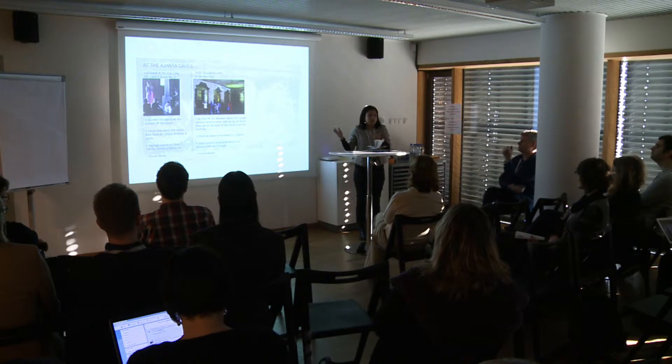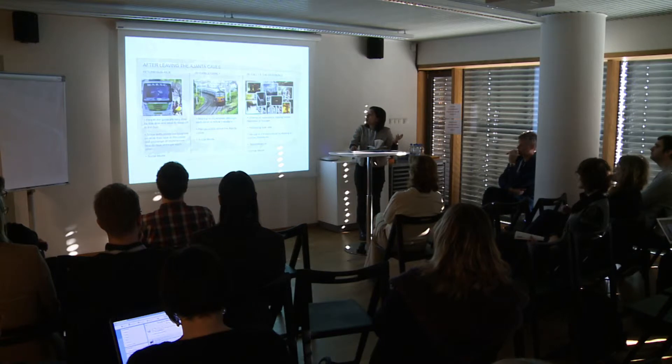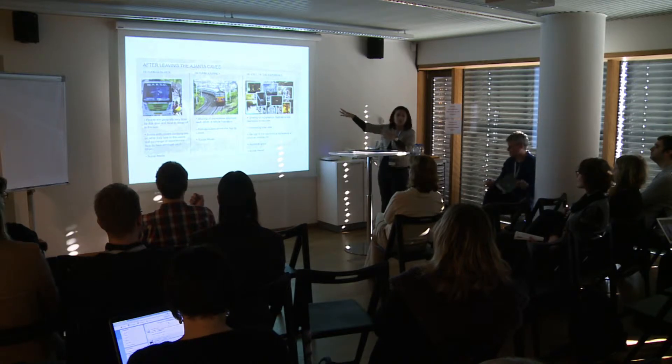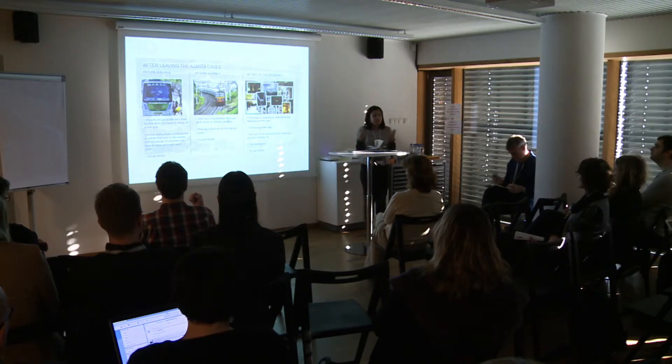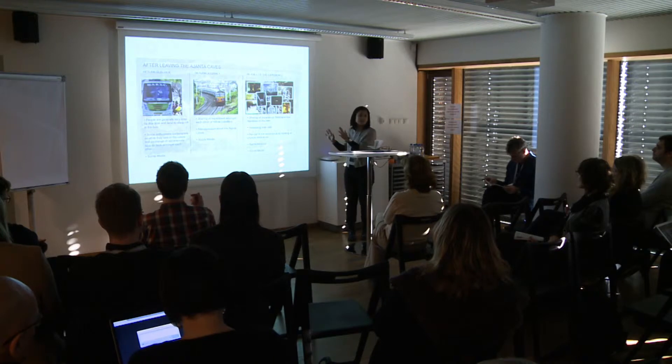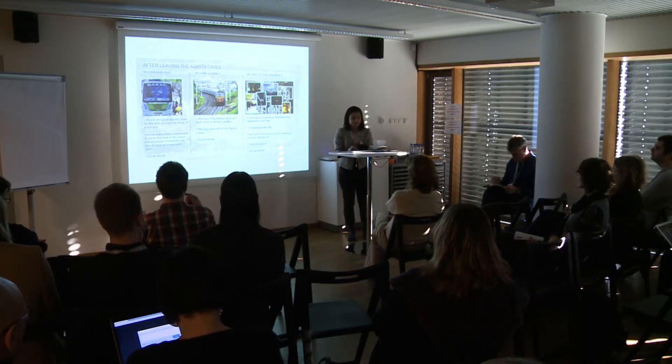There is a cave attendant at every cave who is monitoring everyone on their way out. After leaving the caves, you take a return bus journey to the foothills, go back to wherever you were — your city or hometown — and then you have a recall of the experience. You look at your photographs and talk about the journey with other visitors who have been to the place.